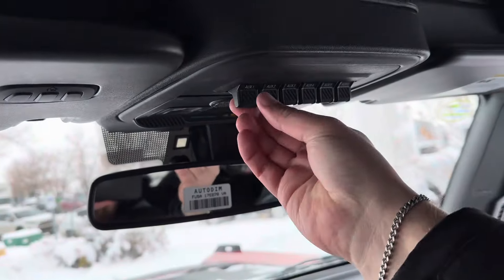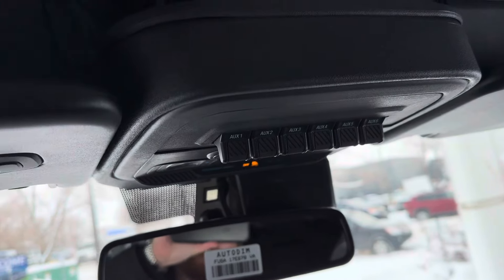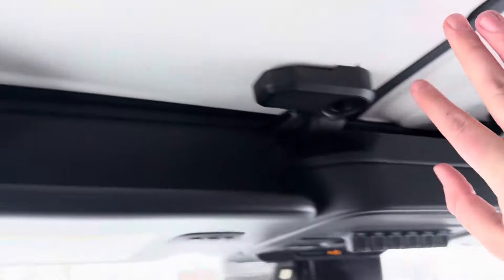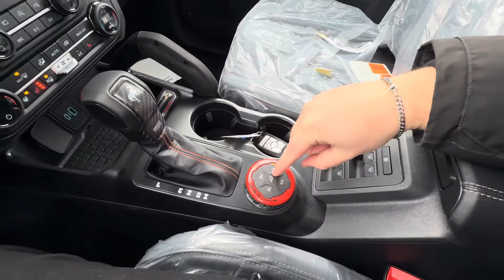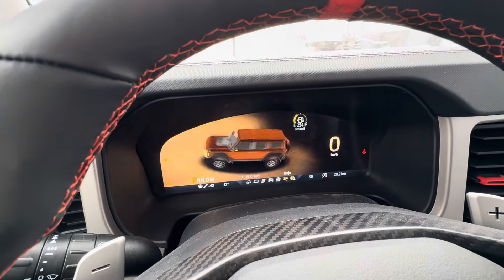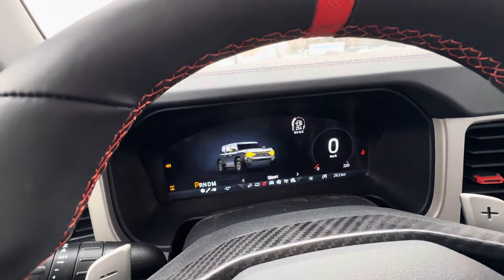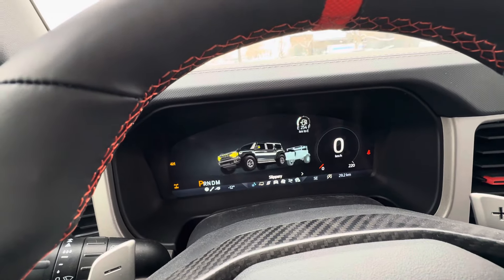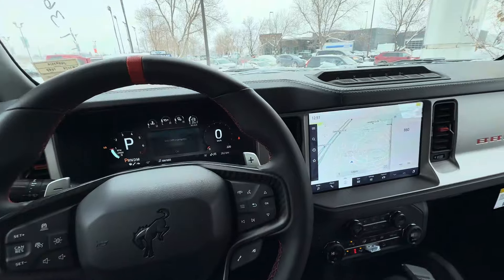Up top you have the auxiliary switches, and of course you have the nice removable hard top. Down below you have all your four-wheel drive controls with automatic four-wheel drive — kind of like all-wheel drive — and then you can turn that dial for Baja mode, rock crawl, off-road and sport mode, tow haul, and slippery which is great for icy and snowy days.